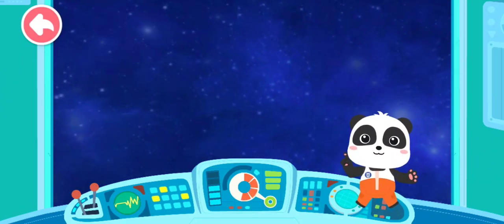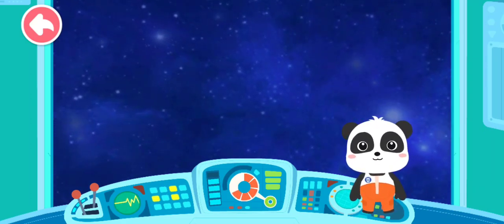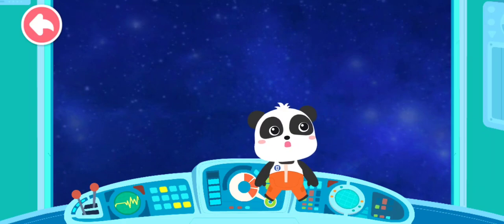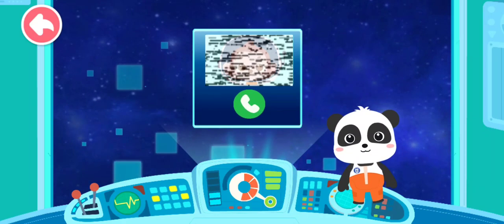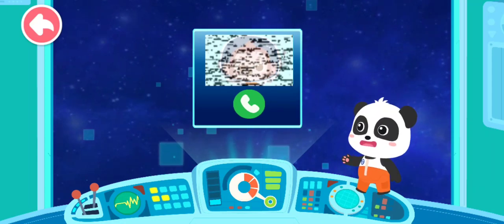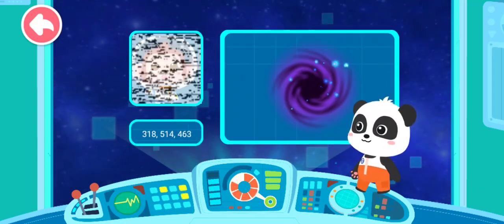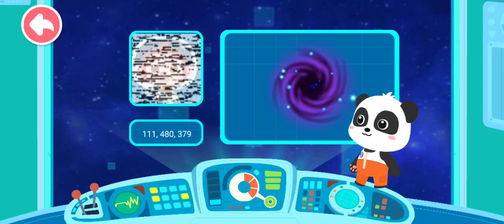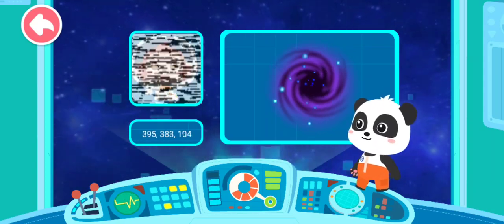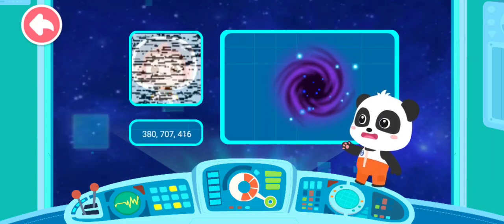We can float around in the space station, as there's no gravity here. There's a communication signal from an unknown source. Let's check. I'm trapped in an unknown wormhole. Can anyone receive my signal? Someone is in danger. Let's go for the rescue.